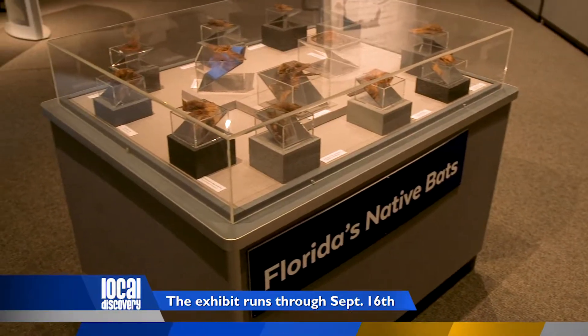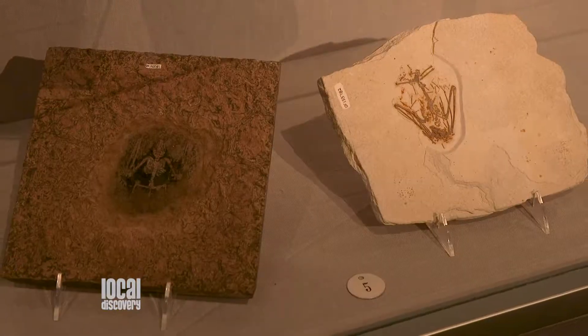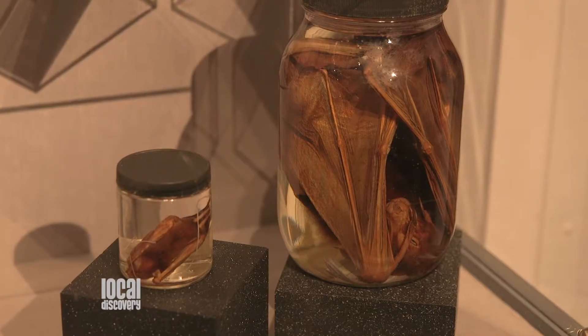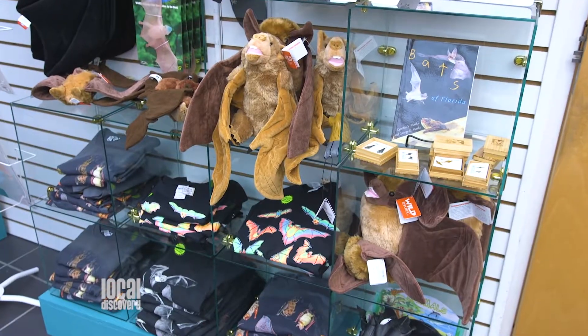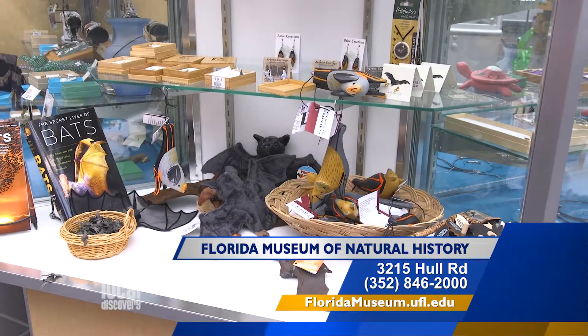We have 13 bat species in Florida. We pulled all 13 out of our collection, and we're learning a lot about bat evolution and the endangerment of bats in Florida. One thing I learned about bats is they're really cute. We even have stuffed animals of bats, shirts, and all kinds of activities related to bats in the gift shop.